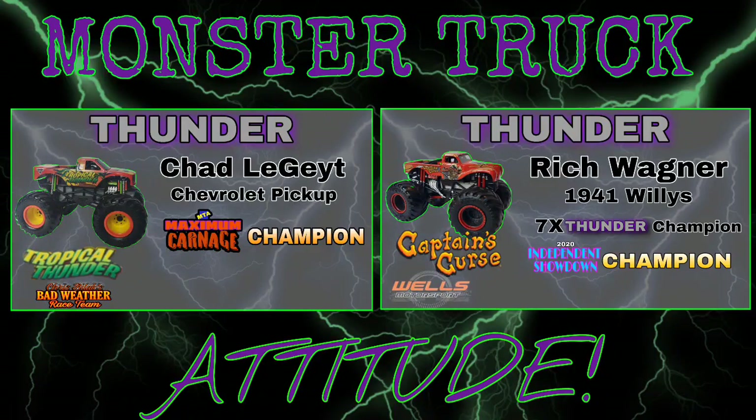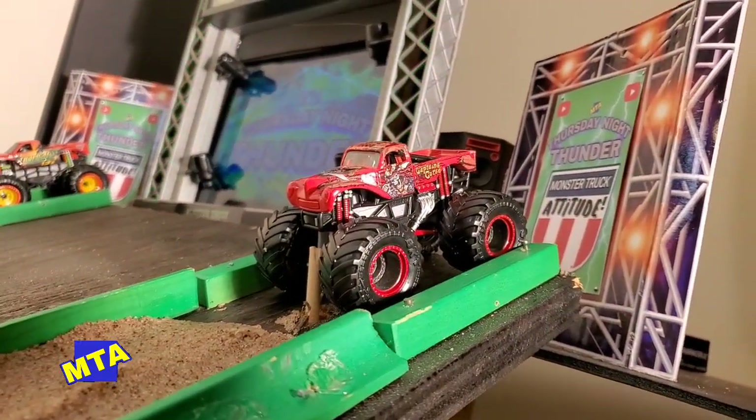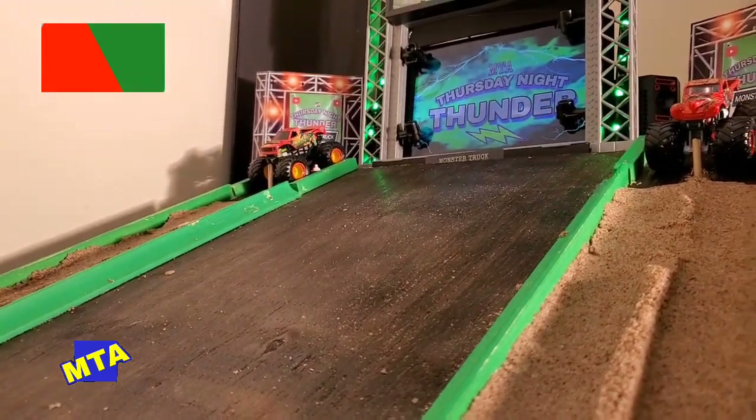Up next, we've got the return of Chad Legit, the Maximum Carnage champion, in that Bad Weather Racing Tropical Thunder machine. But over in the near lane, we've got the seven-time Thunder champion out of Wells Motorsports, Rich Wagner in the Captain's Curse machine. Both trucks staged as we go green.